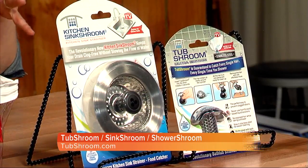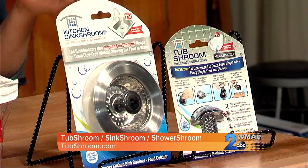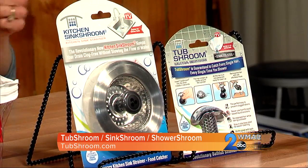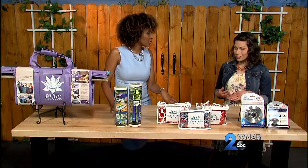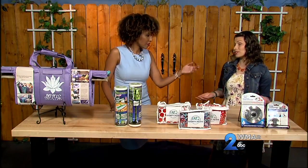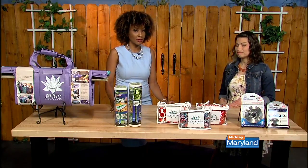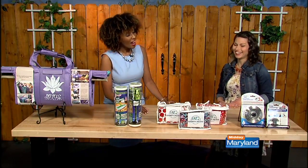The KitchenShroom catches food particles without disrupting the flow of water, so your sink doesn't back up. You're going to save money because you don't need to call a plumber with tough clogs, and you're going to save the environment because you don't need to pour toxic chemicals down your drain. I think I'm going to take that tub one — not that I don't have a lot of hair!